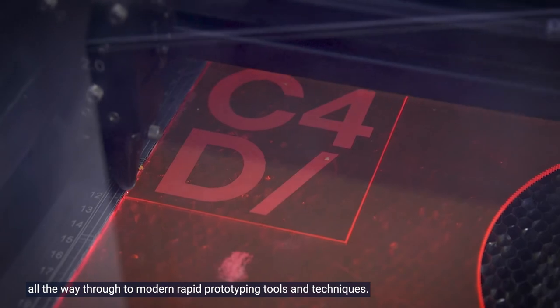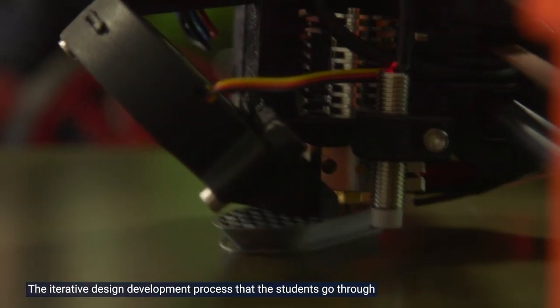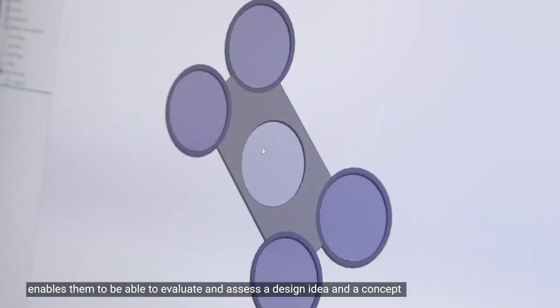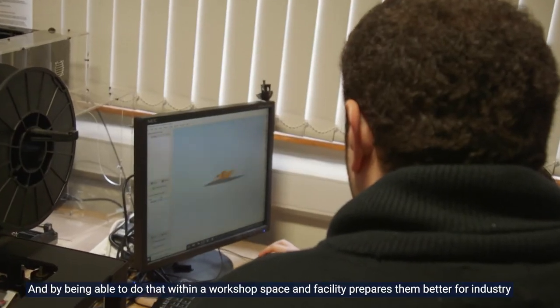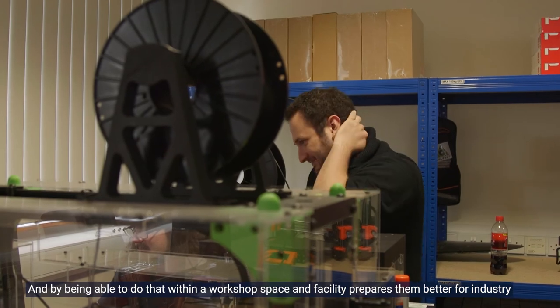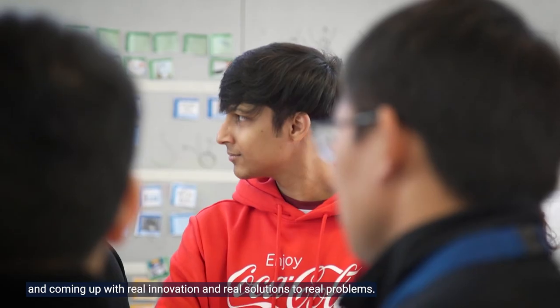We have both traditional and cutting-edge technologies, from traditional workshop facilities all the way through to modern rapid prototyping tools and techniques. The iterative design development process that students go through enables them to evaluate and assess a design idea or concept, make continual changes, and by working within a workshop space, prepares them better for industry — coming up with real innovation and real solutions to real problems.